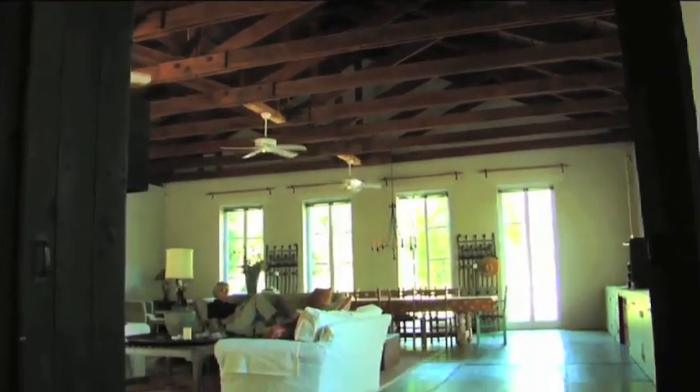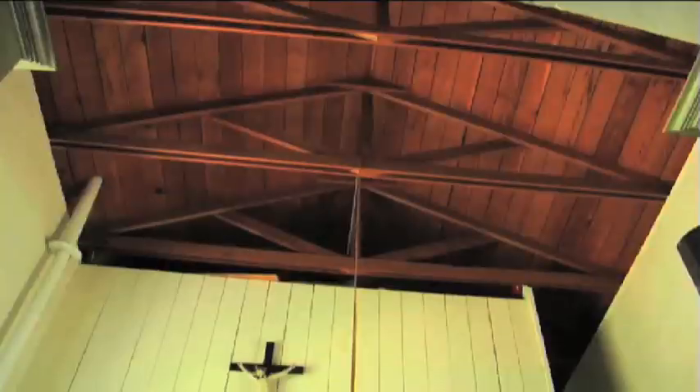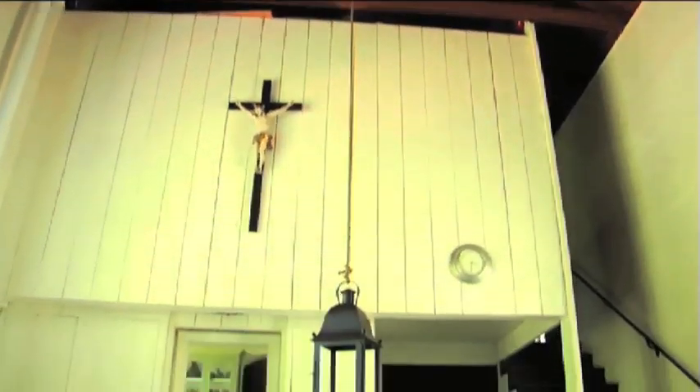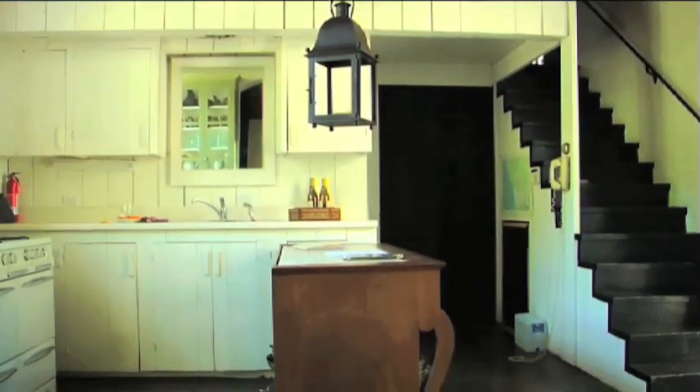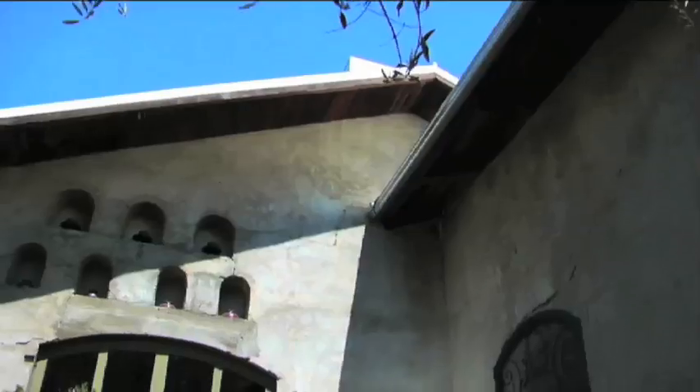Everybody who comes here says, oh, I feel like I'm in the south of France or I'm in southern Italy. I love this house because of its scale and the boldness of the rooms. It's simple, it's bold, it's unfussy, and it's a great space in which to gather with a group of people.